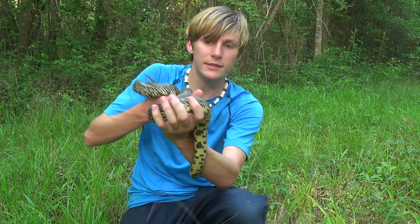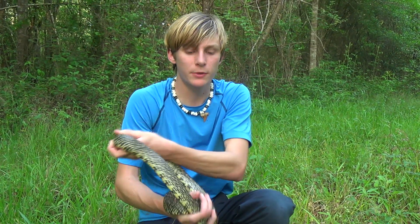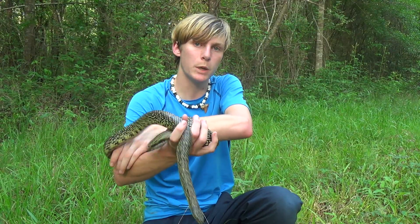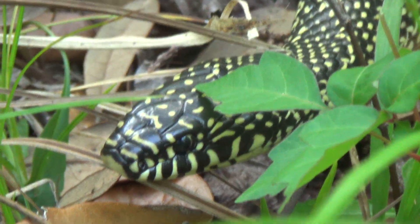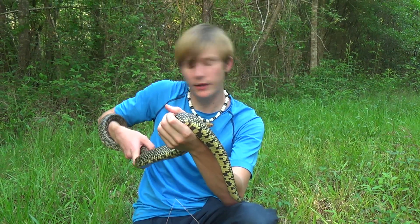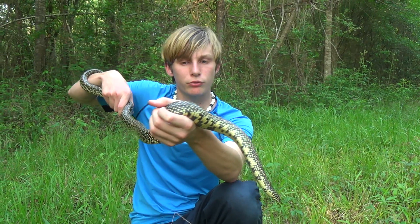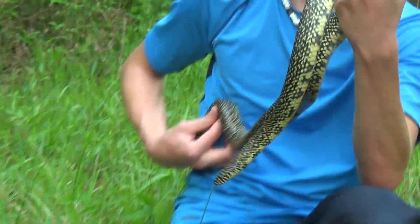Now they're constrictors, and that means they will actually constrict their prey, and that's how they can beat things like rattlesnakes. But they also mostly eat mice, birds, anything that they can find really. She actually hissed at me quite a bit, but she did not bite me. King snakes really have good temperaments, a lot of them, and look at this snake — it's so awesome to have a big snake like this and it's not even trying to bite.